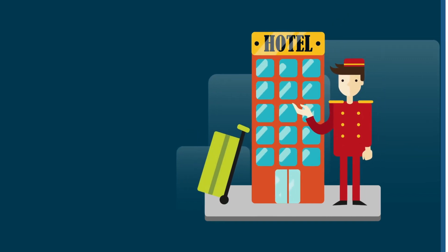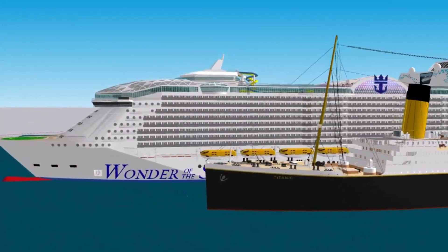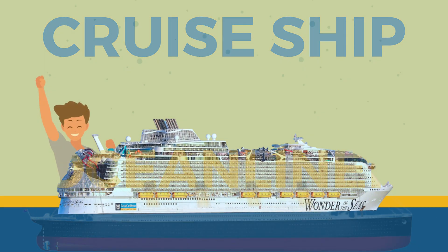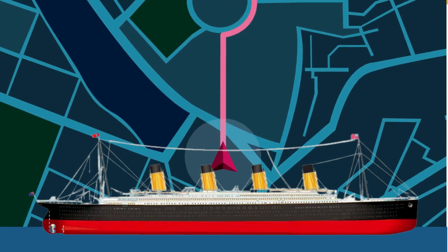Speaking of accommodations, let's talk about the different purposes these two ships were created for. The Wonder of the Seas is a cruise ship, while the Titanic was an ocean liner. You board a cruise ship to have fun and an ocean liner to get somewhere.